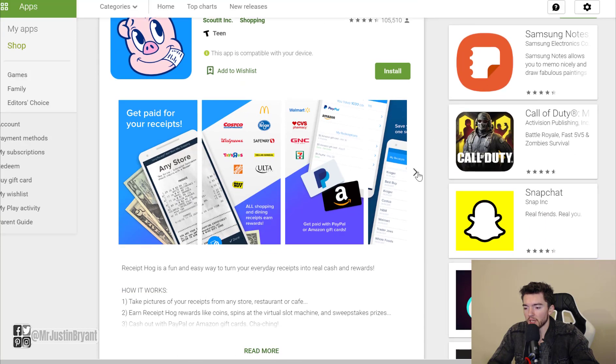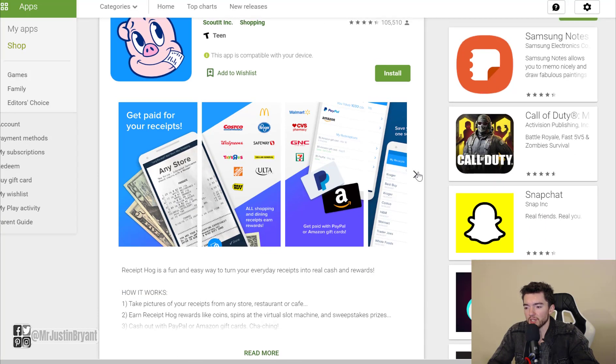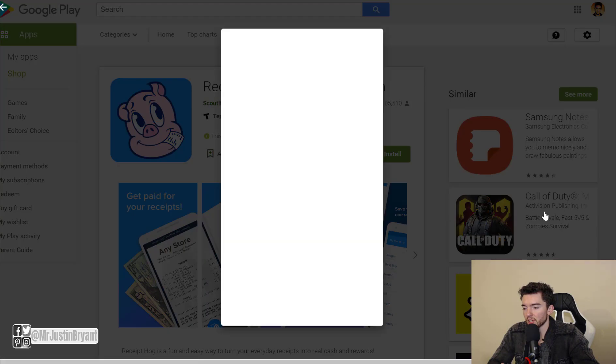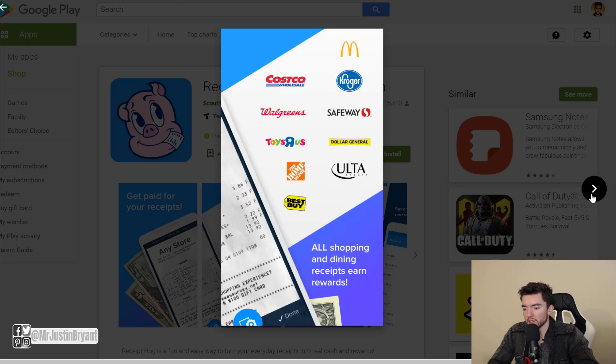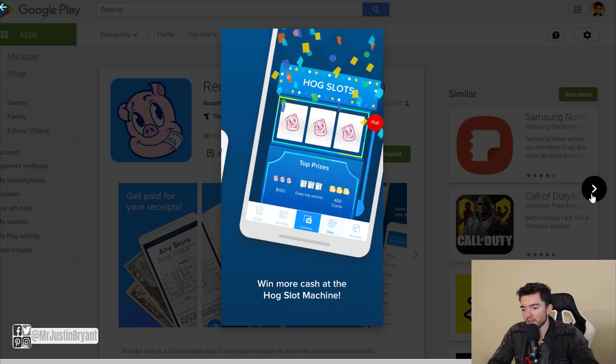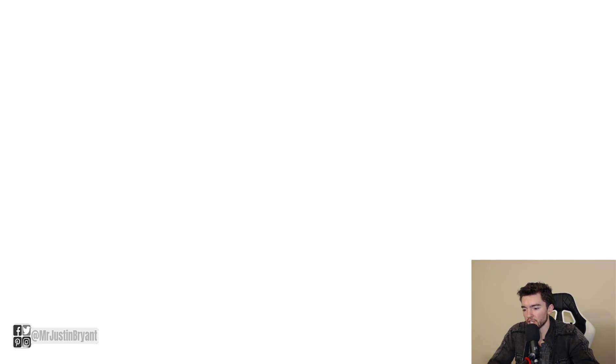You can also try Receipt Hog, which is similar to Ibotta for grocery shopping. There's no referral program, but it's a solid app — you scan your receipts at different stores and can cash out via PayPal. It also has a unique feature called the Hog Slot Machine, which gives you extra money for playing little random games, something Ibotta doesn't offer.